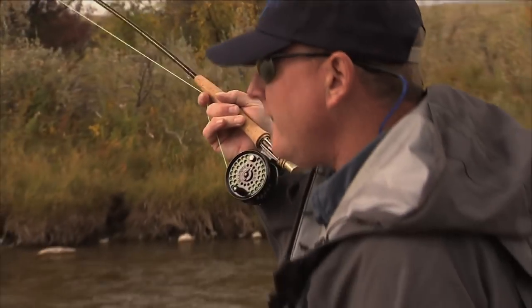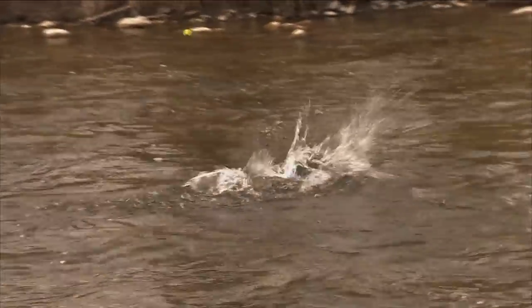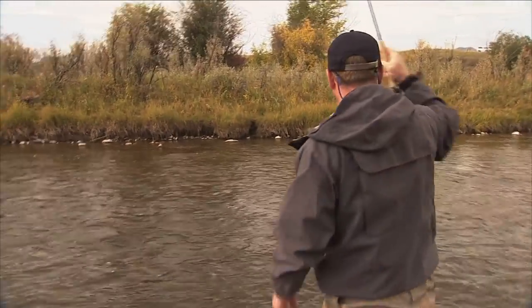Fish on! Not sure what — could be a whitefish. We've got both whitefish and rainbows in the system. I think we have a rainbow this time, so good news — that's what we came here for.